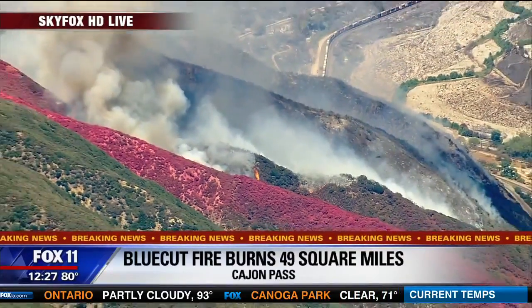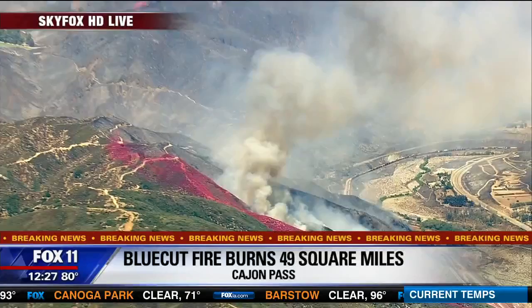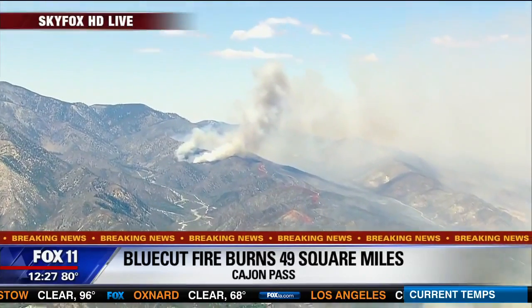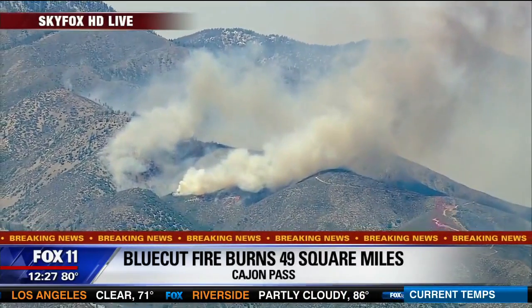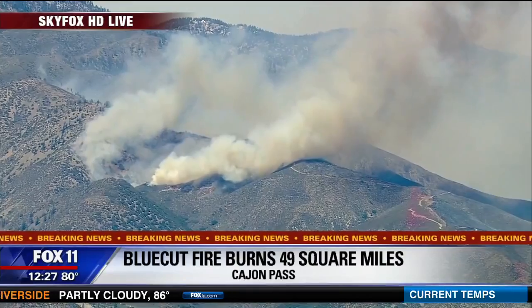That red flag warning stays in effect until 9 o'clock tonight. They may have to extend it into Friday, but right now they are planning on letting it go this evening, meaning the heightened fire conditions — the rapid fire growth conditions — continue. Rick's covered countless fires, so to hear him say it's probably going to turn the tide is very good news for us.